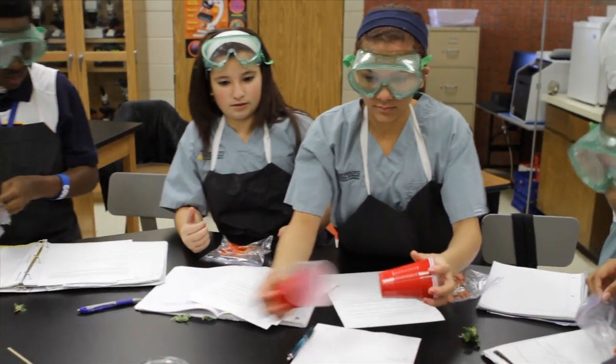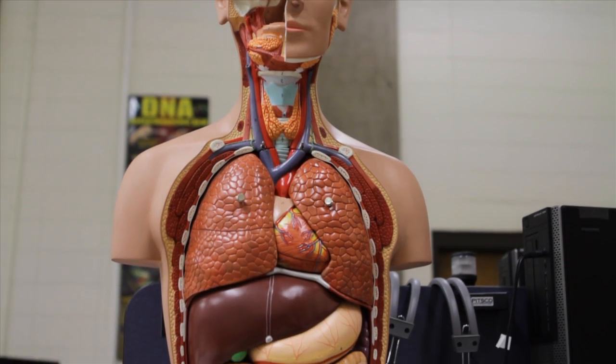We do a lot of hands-on learning with these kids. In sixth grade we focus on biodiversity, in seventh grade we move on to life science and genetics, and in eighth grade we cover human body systems.